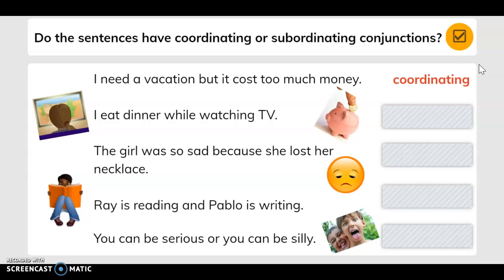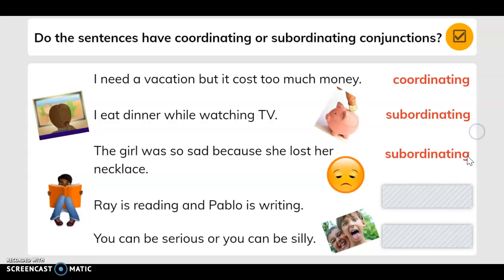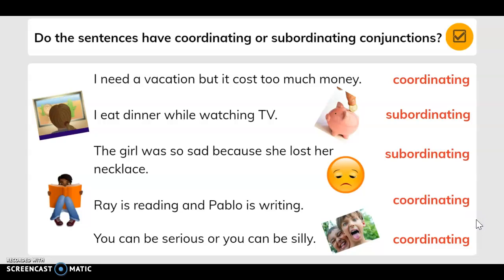Do the sentences have coordinating or subordinating conjunctions? 'I need a vacation, but it costs too much money' — it's coordinating. 'I eat dinner while watching TV' — that is subordinating. 'The girl was so sad because she lost her necklace' — that is subordinating. 'Ray is reading and Pablo is writing' — that's coordinating. 'You can be serious or you can be silly' — that is coordinating.